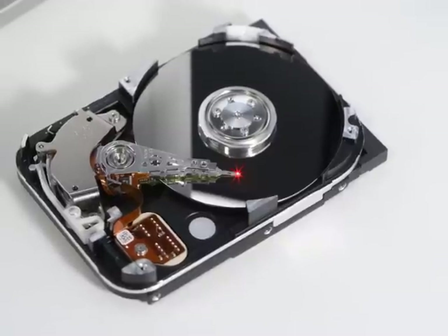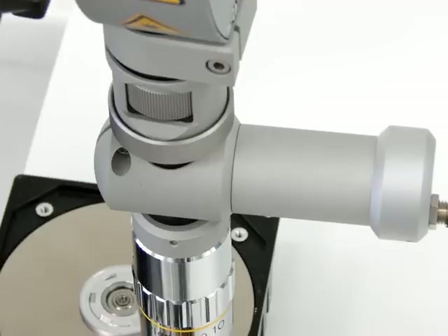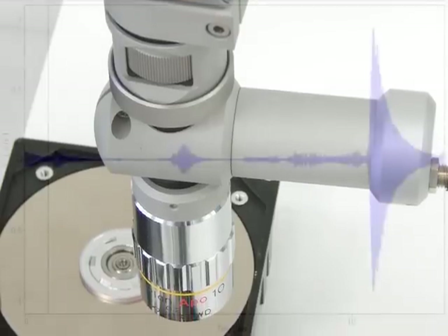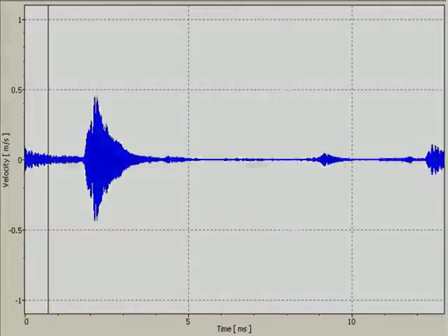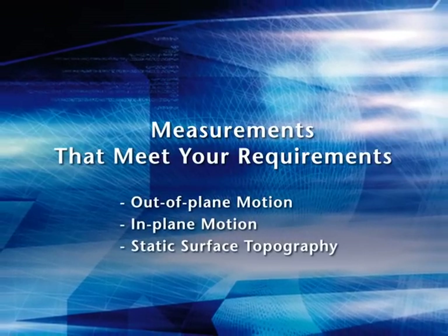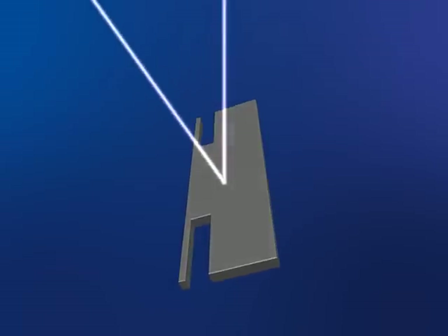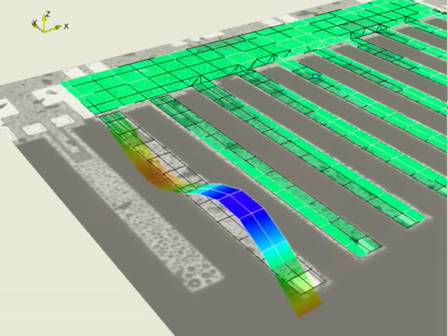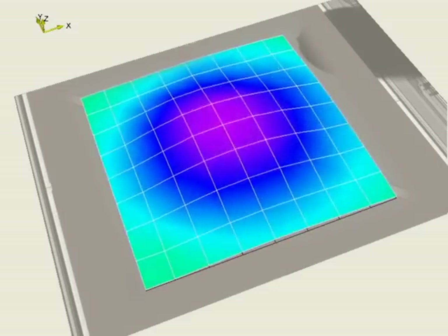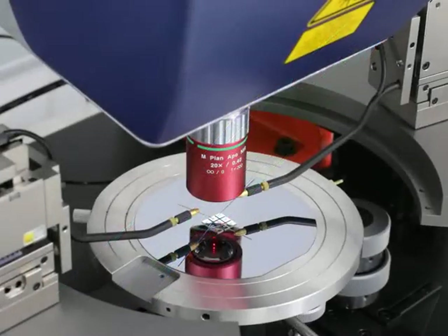When single-point out-of-plane vibration measurement is sufficient, a basic Polytech test stand equipped with a laser vibrometer offers precise microstructure characterization. Many MEMS devices depend on out-of-plane motion to perform their task. The out-of-plane motion for cantilevers, automotive sensors, and micromirrors is easily and precisely measured by the laser vibrometer incorporated in the MSA.